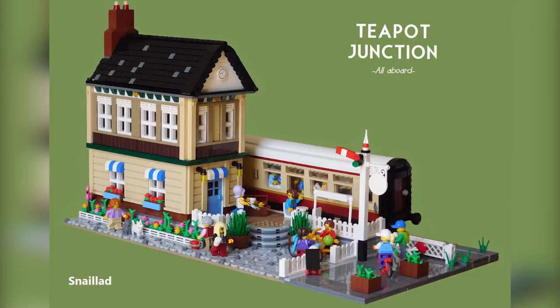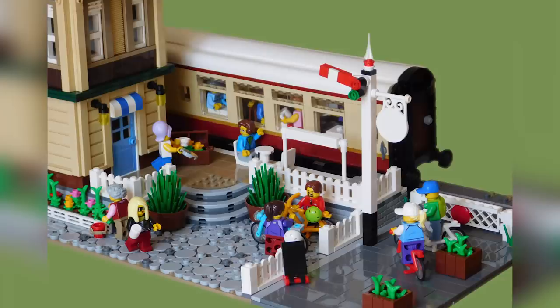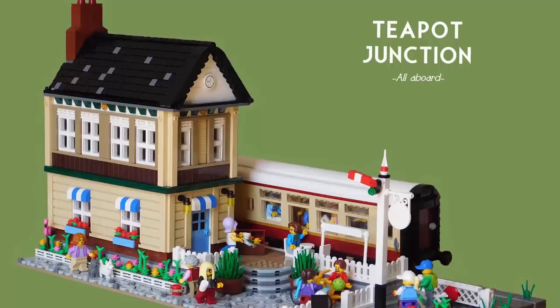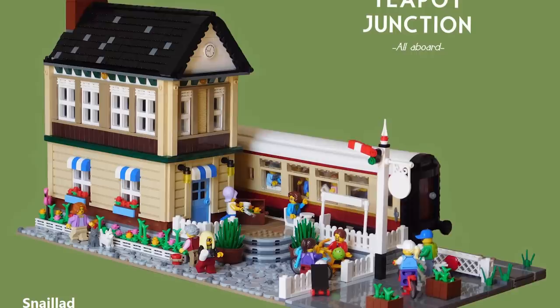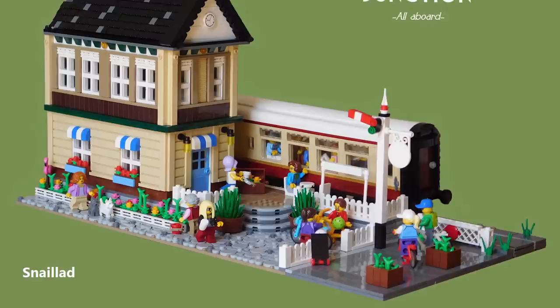Up next is a build from Andrew Tate called Teapot Junction — a fun, simple yet very well-detailed model. It's a station no longer in use, now converted into a tea room. That train car has been decommissioned and inside it's basically a small restaurant/tea room/coffee shop. The colors are quite bright, almost like a LEGO Creator set but with more elevated details that make the atmosphere feel very innocent and cartoony — one of those builds with perfectly appropriate technical details that fits the atmosphere the designer was going for.